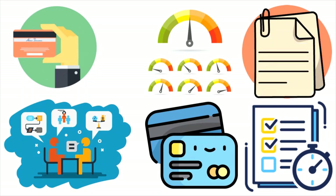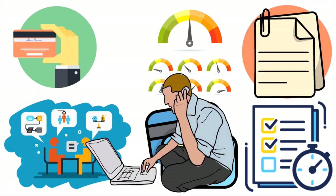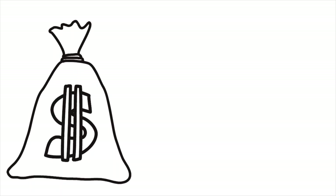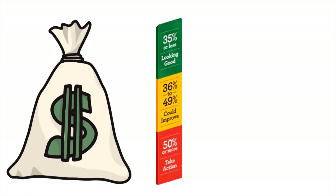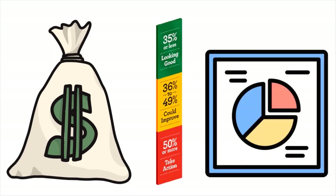Another way to lower your CUR is to increase your income. Getting a second job or a side income will help you pay down your debt — whether installment loans or credit cards — which lowers your CUR. It also helps lower your DTI at the same time, so working on one actually helps you improve the other simultaneously.